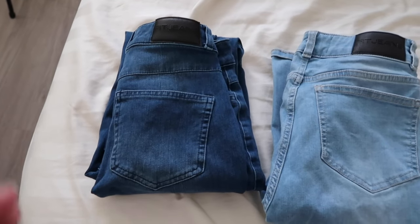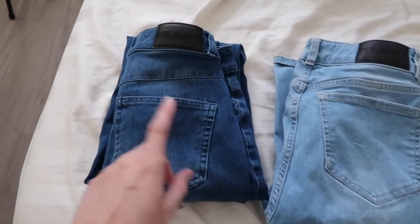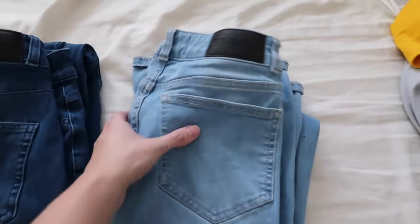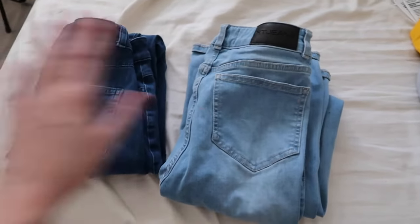It was my first favorite pair of jeans from fit jeans, but I realized I don't like holes in jeans anymore. So then this one ended up being my favorite. And then once I tried the flared style, which is this one, I realized that I liked this pair of jeans the best out of all my fit jeans.